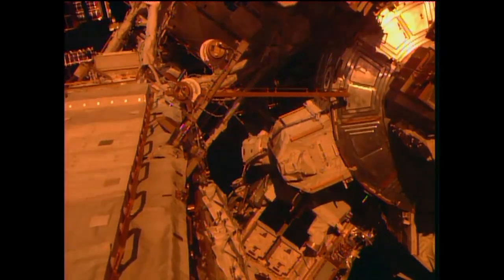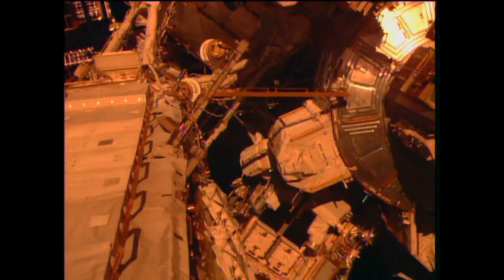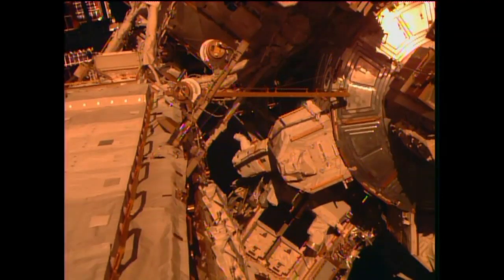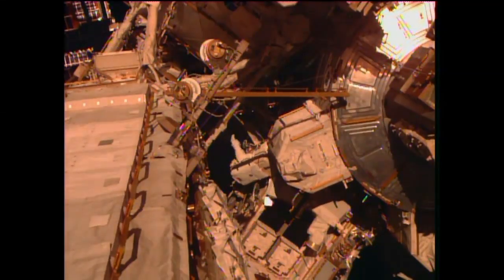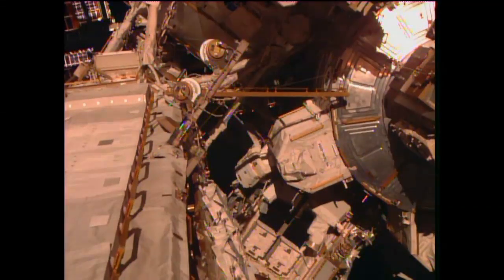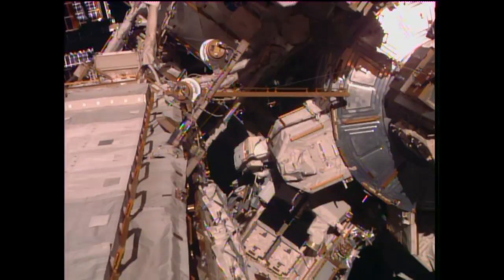Verge and Wilmar continuing to head out, splitting up at this point. Verge heading towards the port truss area, P3. Wilmar heading to the starboard side. Both will be installing their booms onto worksite interfaces. You'll hear them called WIFs quite a bit today.